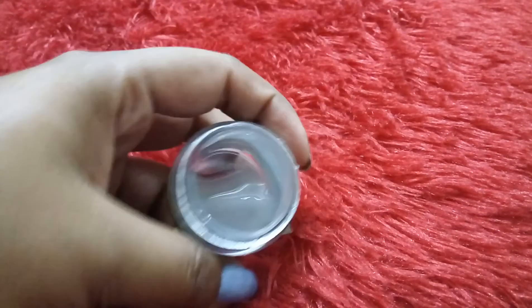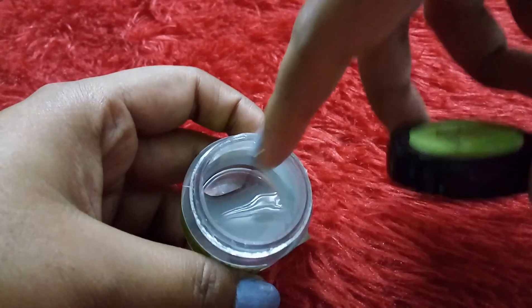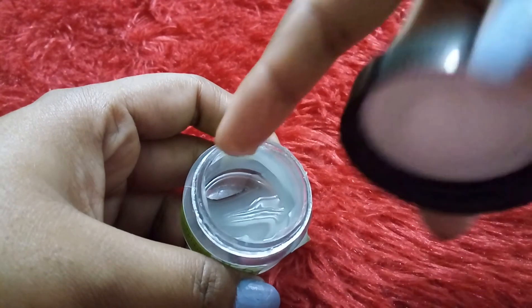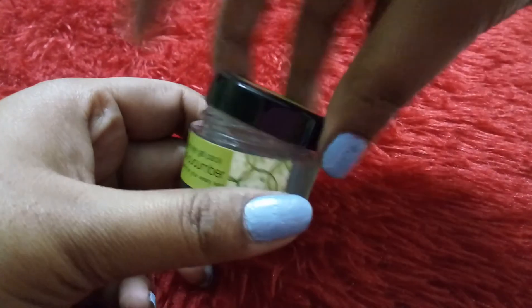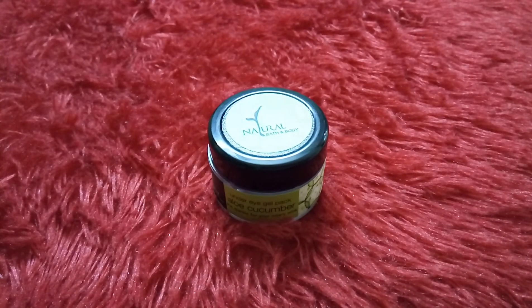I'll show you this product — it is a transparent, gel-like product. It is definitely calming and cooling because it does have cucumber, and you can feel that you have applied a cucumber.